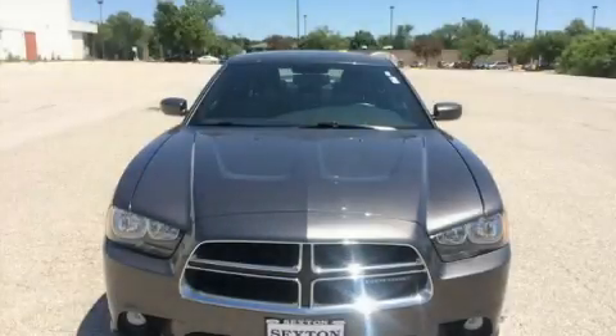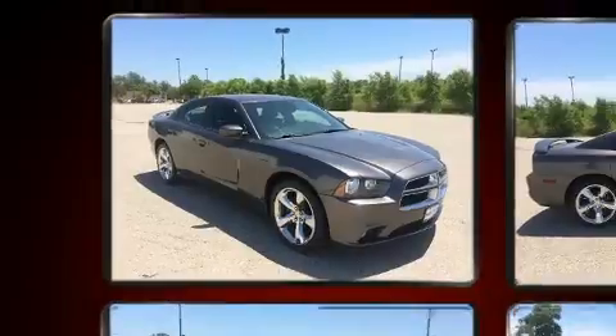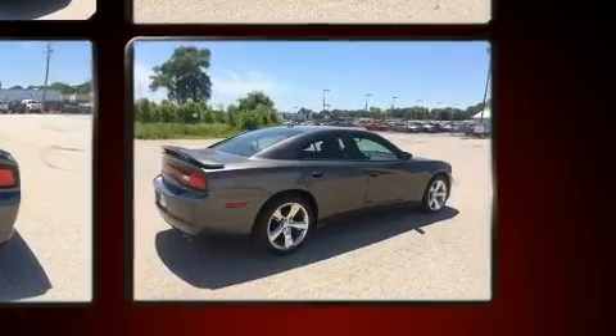Introducing the 2014 Dodge Charger. This four-door, five-passenger sedan still has less than 80,000 miles. It features an automatic transmission, rear-wheel drive, and a refined six-cylinder engine.